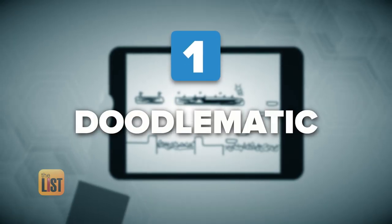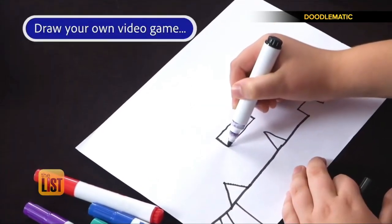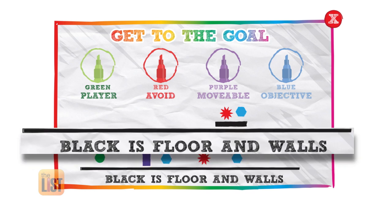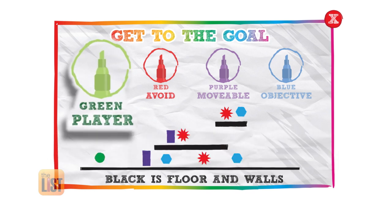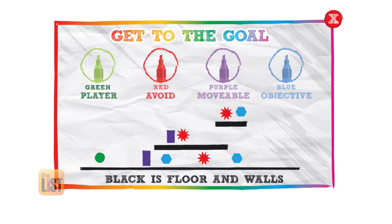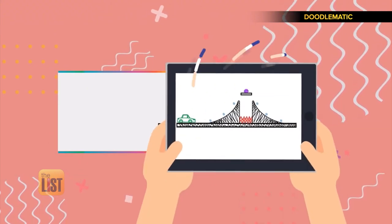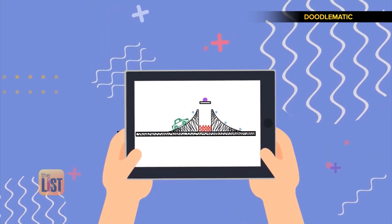We've got three. For starters, there's Doodlematic. Doodlematic turns screen time into creative time. It's a super basic precursor to coding. All you need to know is that black is for immovable walls, floors, and ramps, and you control whatever you draw in green. You can move the purple stuff, you eat the blue stuff, and red can kill you. Use those colors to draw a scenario, then use the Doodlematic app to take a picture of your drawing. Then watch your game come to life.